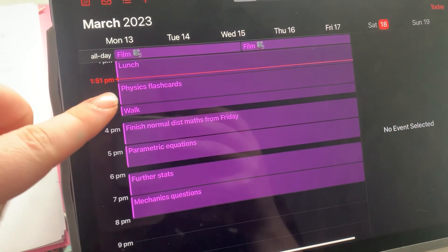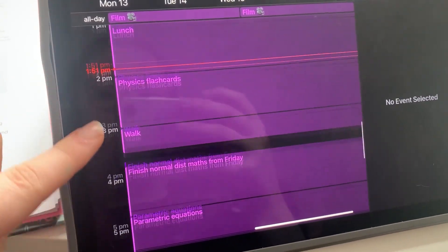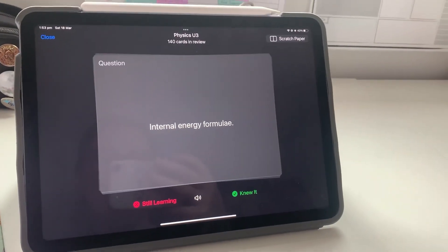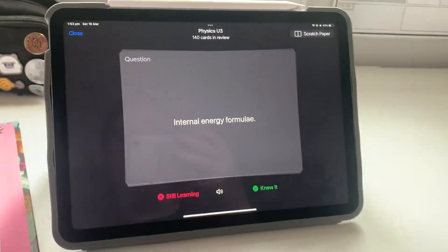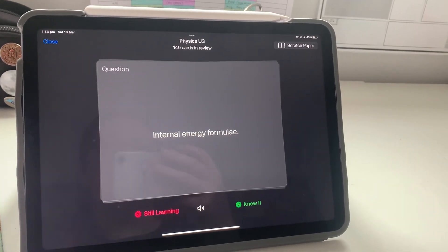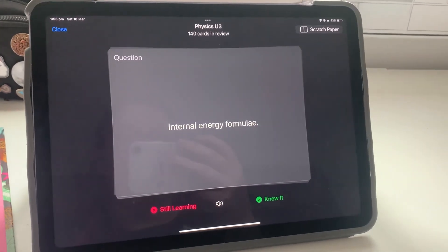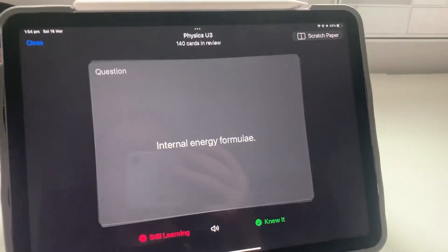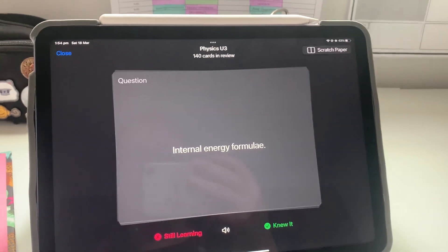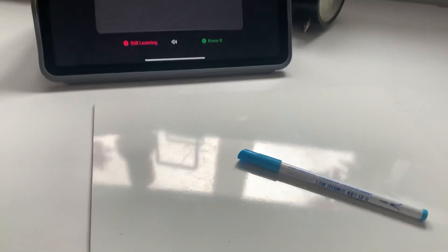So the schedule has changed to doing physics flashcards for an hour, then going for a walk, and I've left a 15 minute buffer in case it goes over. My next job might take a while — I have 140 unit three flashcards to do in total. There are 170 odd and I still have one chapter left to add, so I think there's going to be about 200 physics flashcards for unit three. At least they're all done and I can just keep going through them. Got my whiteboard and whiteboard pen, so let's get going.